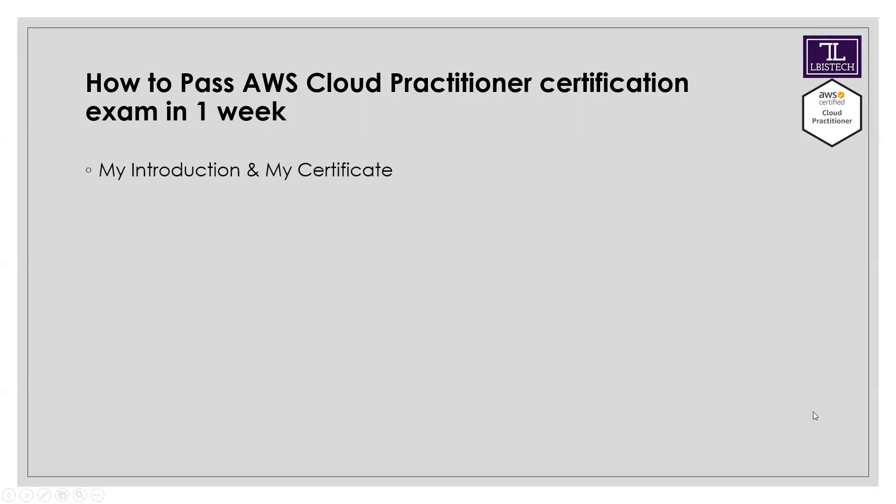My name is Simon and I have been working in the IT industry, especially in AWS and DevOps, for four years. I have also completed the AWS Solutions Architect Associate exam before. Recently, I prepared for and appeared in the Cloud Practitioner exam.